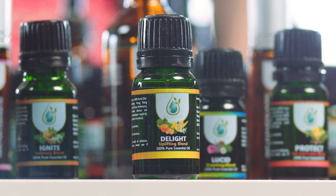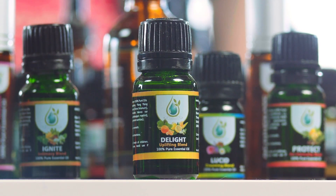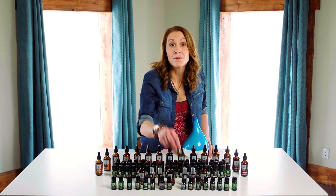This exotic blend offers uplifting overtones that provide energy to the body and joy to the soul. Delight Uplifting Blend has a magnetic aroma that inspires closeness and romance, and can be applied to the skin with a standard euro dropper top.